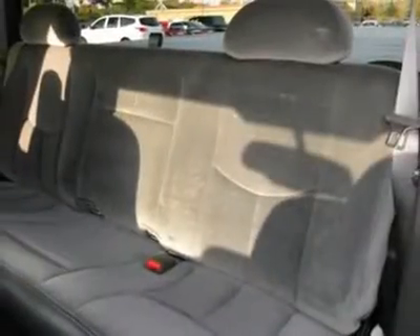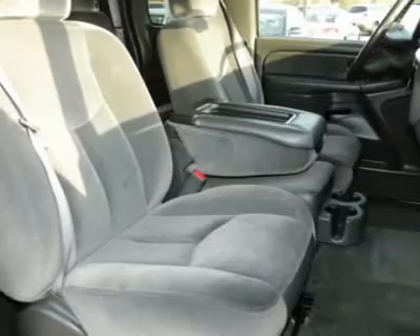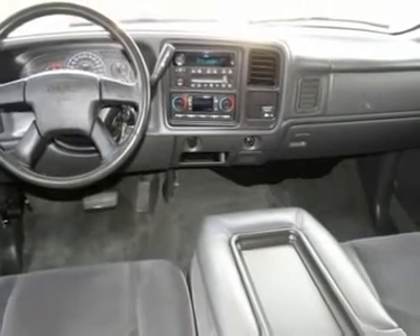This beauty will even make your house keys jealous. Drive it today. We'll see you next time.